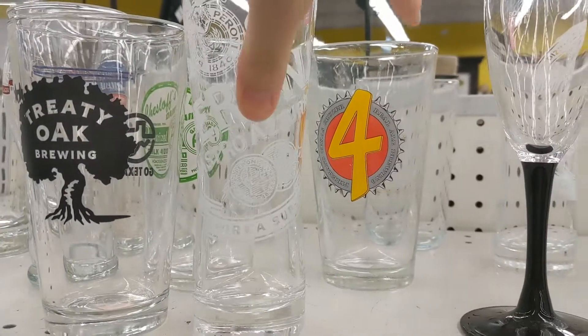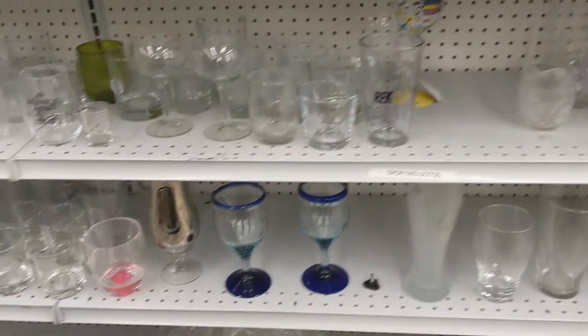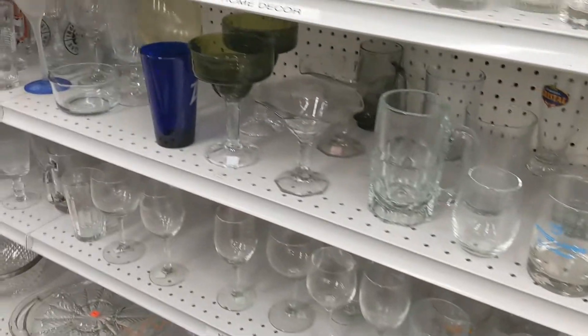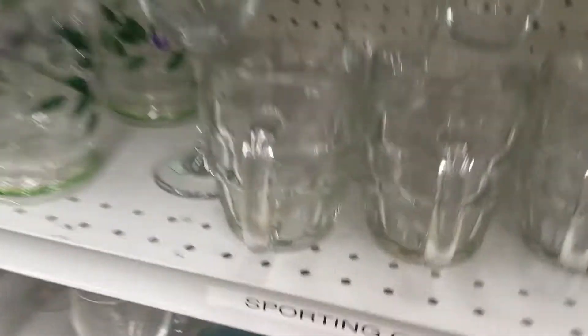I didn't want those at home. On the punch bowl — these are cute.